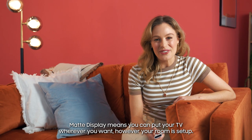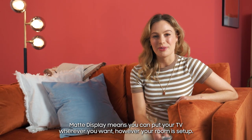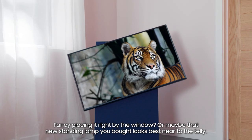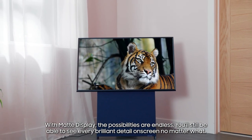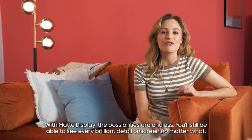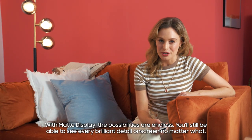Matte display means you can put your TV wherever you want, however your room is set up. Fancy placing it right by the window? Or maybe that new standing lamp you bought looks best near to the telly. With matte display, the possibilities are endless. You'll still be able to see every brilliant detail on screen, no matter what.